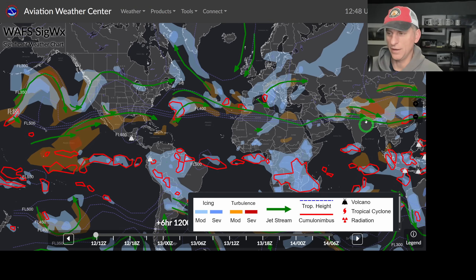And if we take a look here, you can see another thing they do. Here's the maps out there, and you can kind of see where the cumulonimbus clouds are, the tropopause height, the jet streams and everything — all kinds of stuff here done by the Aviation Weather Center.